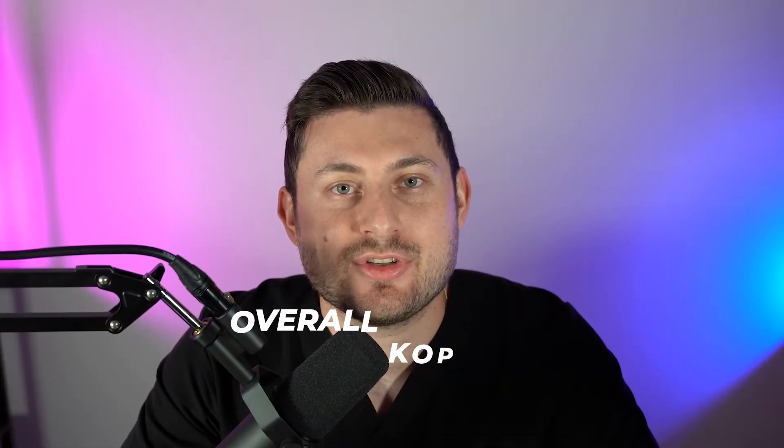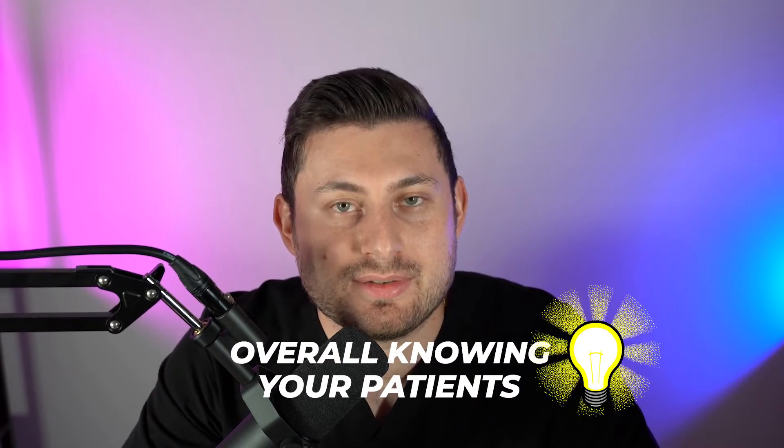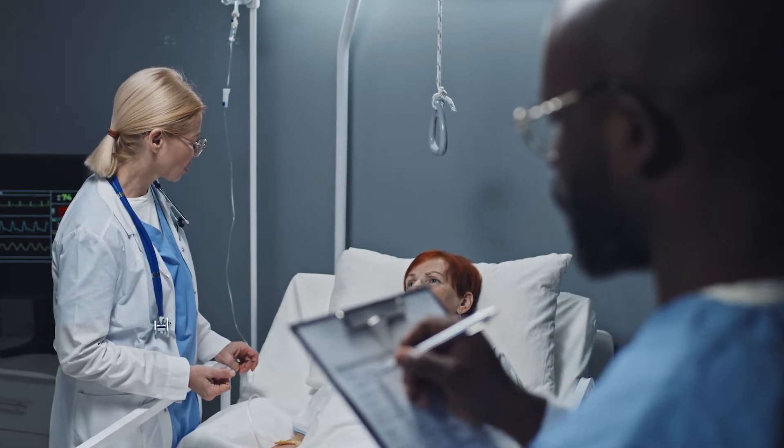The last thing is that overall knowing your patients is very important as a medical student, especially because you're only going to have one, maybe two patients. Really spend the time to know their history, look at all the consult notes, look if they've ever been in the hospital in the past. On rounds, an attending might ask a question relevant to their history, and you might be able to answer it and look good if you know it — maybe a med they were once on but got discontinued, or something from a past hospitalization. Knowing the history of your patients well is going to look good for you and overall help with patient care.